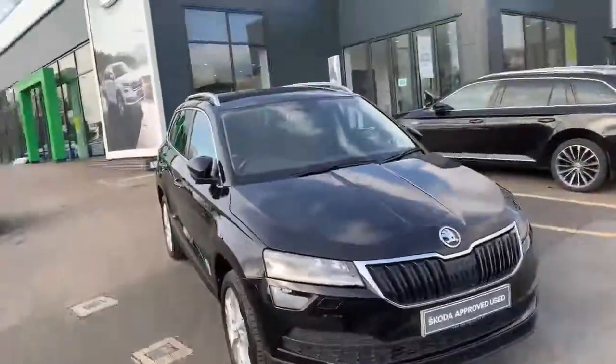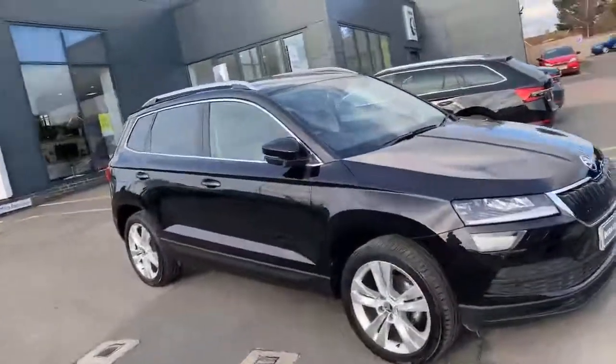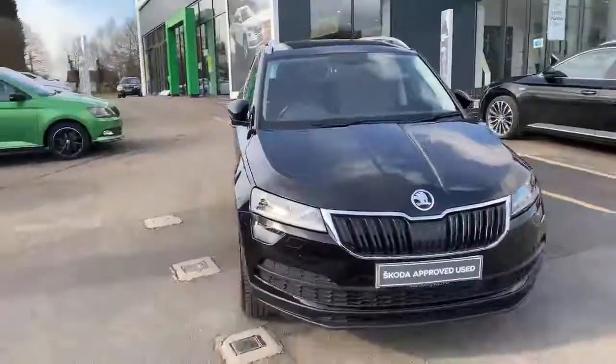Hello, my name is Nick from the Skoda Garage in Malvern, Powick. I'm here to talk to you today about the Skoda Karoq that we have just had in. It is the 19 plate with just over 10,000 miles on the clock, the SEL trim with quite a few extras.